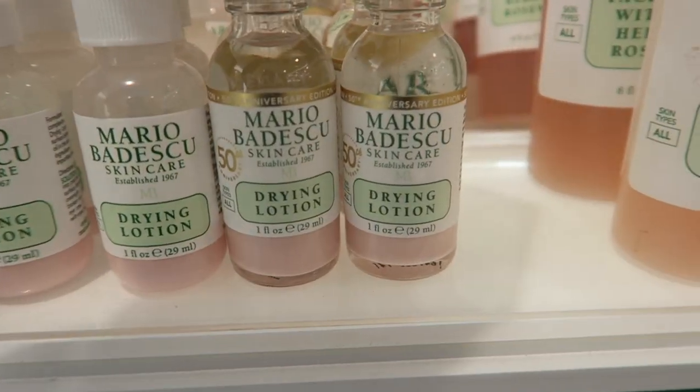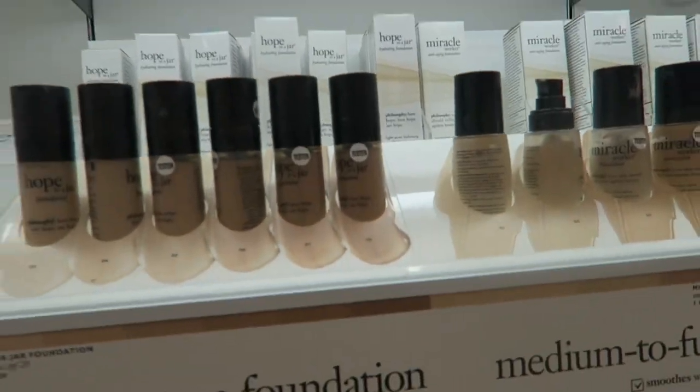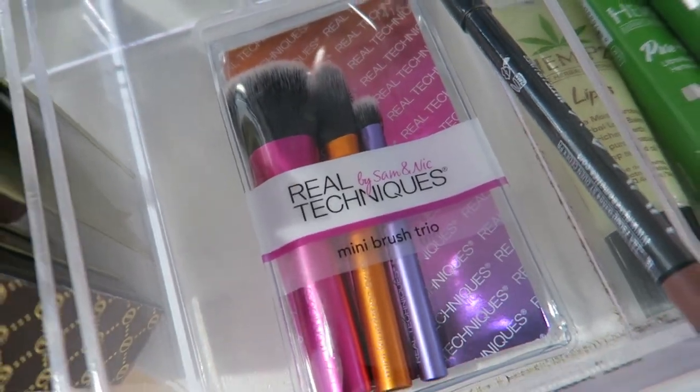I'm going to pick up one of these Mario Badescu drying lotions — this is like the OG for acne spots. I didn't know that Philosophy had makeup. They also have Japonesque brushes. Oh my god, look how cute these minis are.